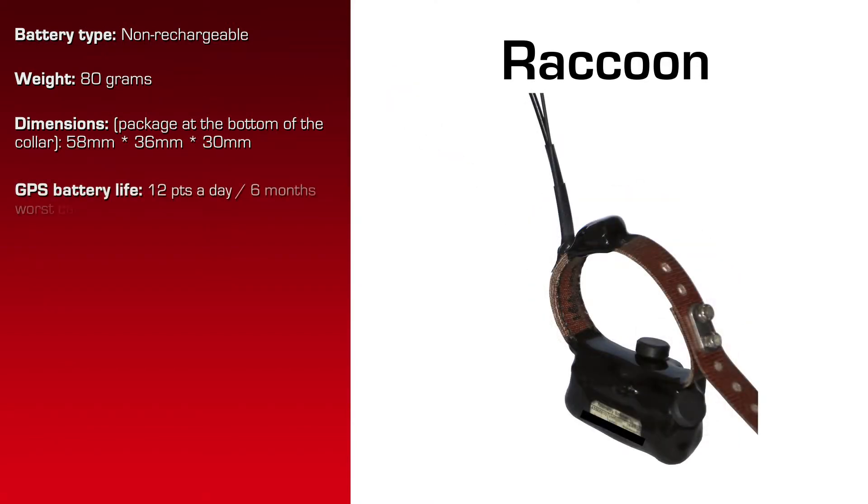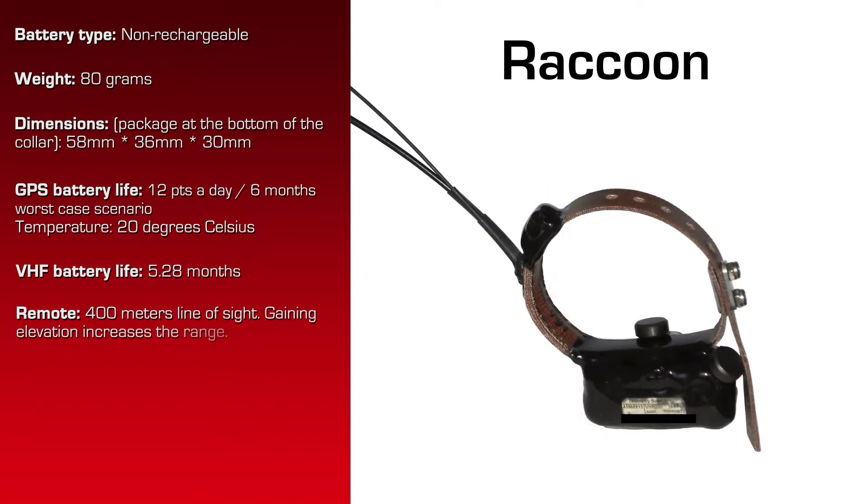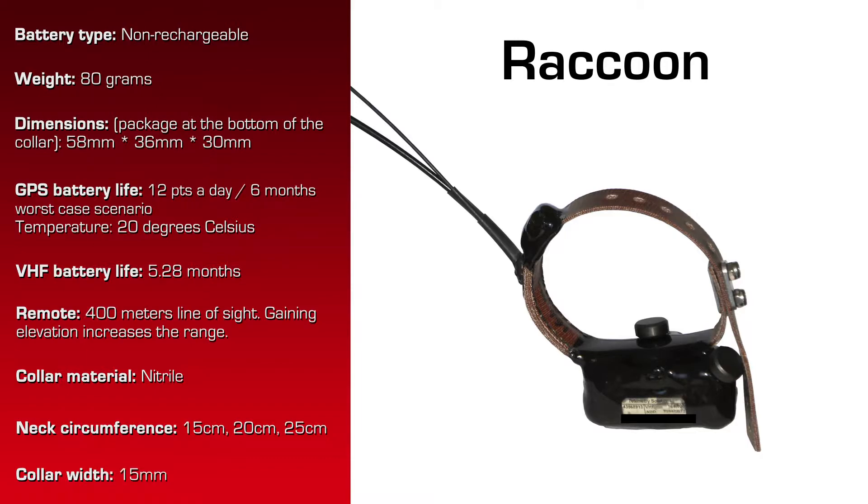The GPS battery life at 20 degrees Celsius and 12 location attempts per day is six months. The VHF battery life is 5.2 months. This has a maximum range for the remote download of 400 meters. It's got nitrile belting for the collar. Neck circumference is a minimum of 15 centimeters, maximum of 25 centimeters.